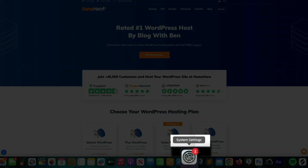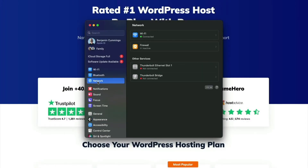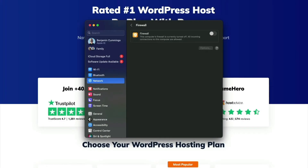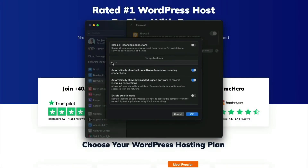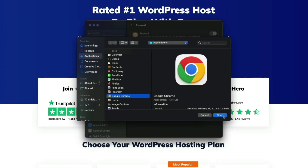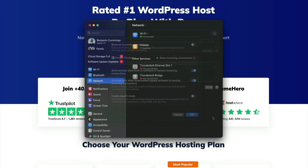Now for the Mac version: from your desktop, open System Settings, then select 'Network' from the sidebar. You'll see a firewall option on the right. If it's enabled, click the Options button. Within the Applications section, click the plus icon, find Google Chrome, and add it to the list. Click OK to allow all incoming connections from Chrome through the firewall.